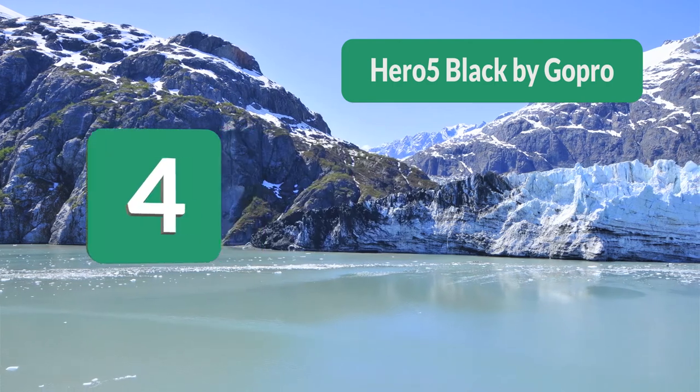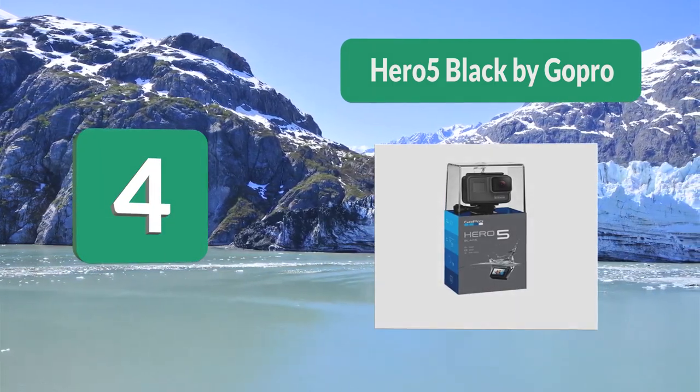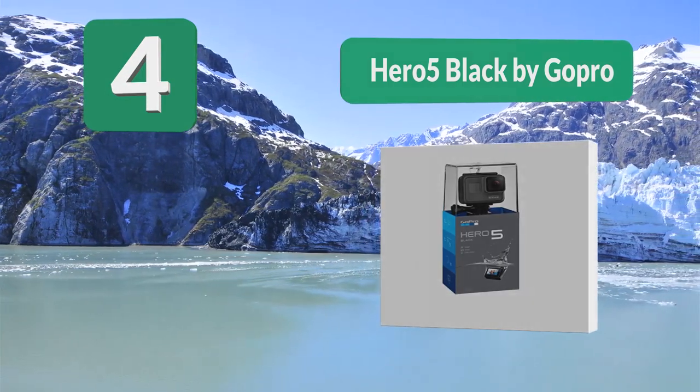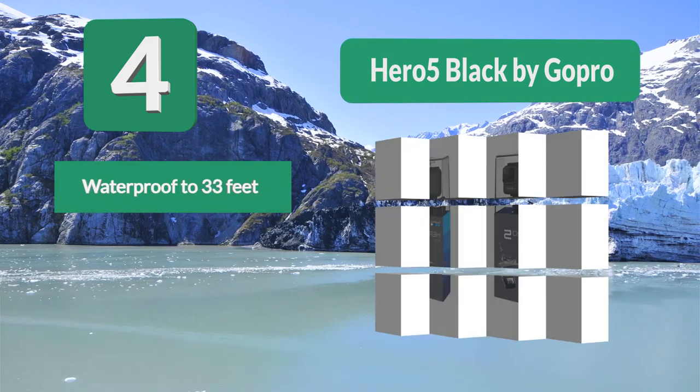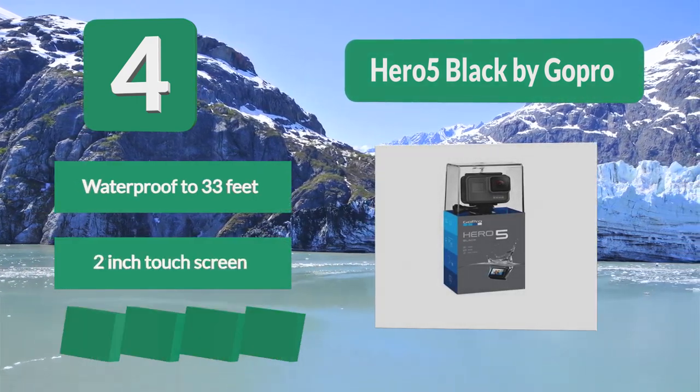Number 4: Hero 5 Black by GoPro. With a great portion of time spent out on the water, you'll need a waterproof camera that also has amazing features built in. This will allow you to jump off your boat and film your snorkel trip.